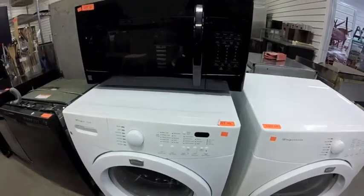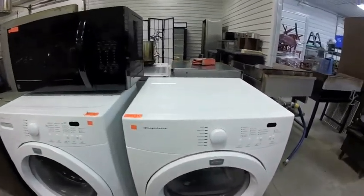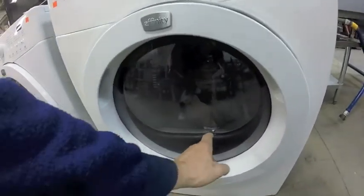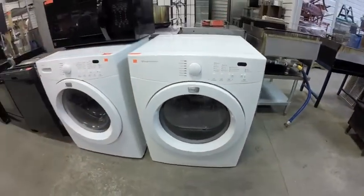Lot 30 is this nice Frigidaire Affinity washer. Lot 31 is the Frigidaire Affinity matching dryer — there is a hole in the front case right here, not sure how that affects it. There are 2 seals, not sure.